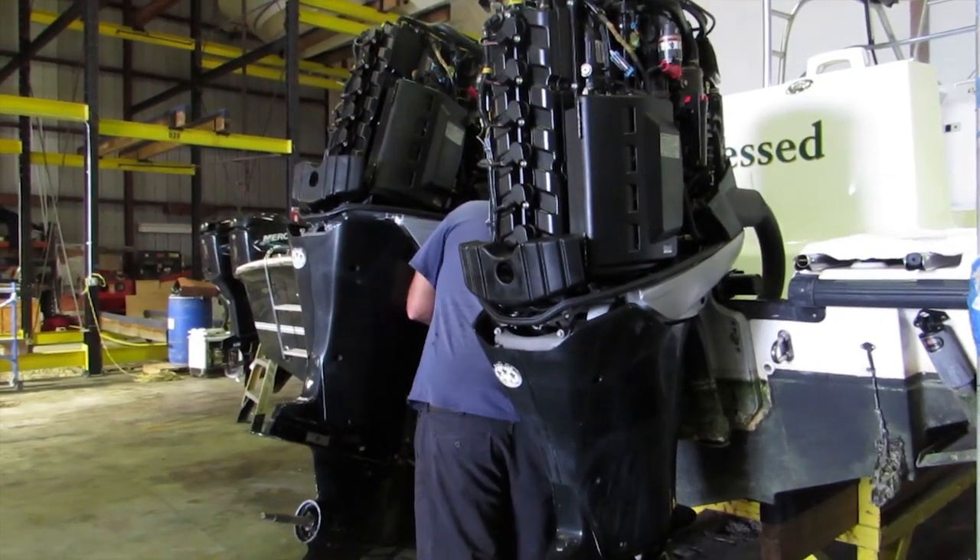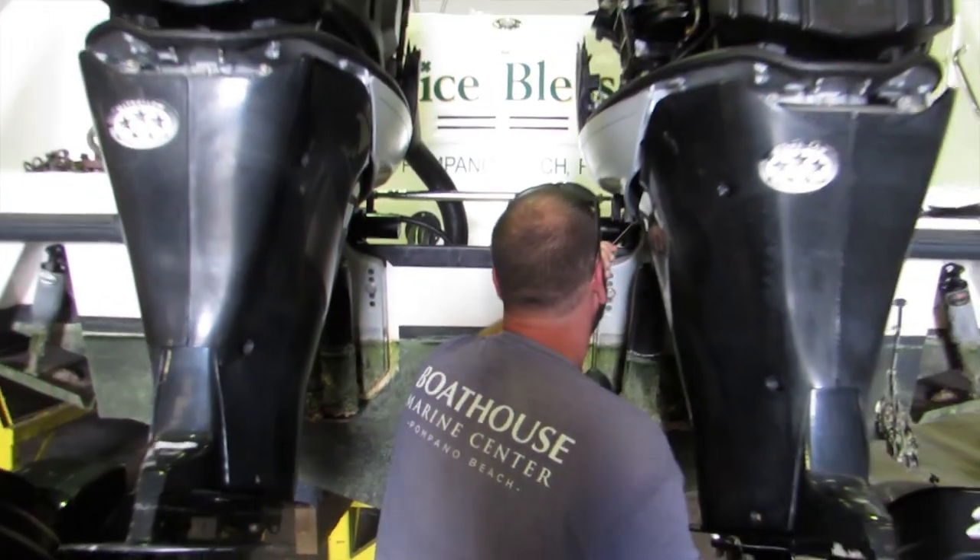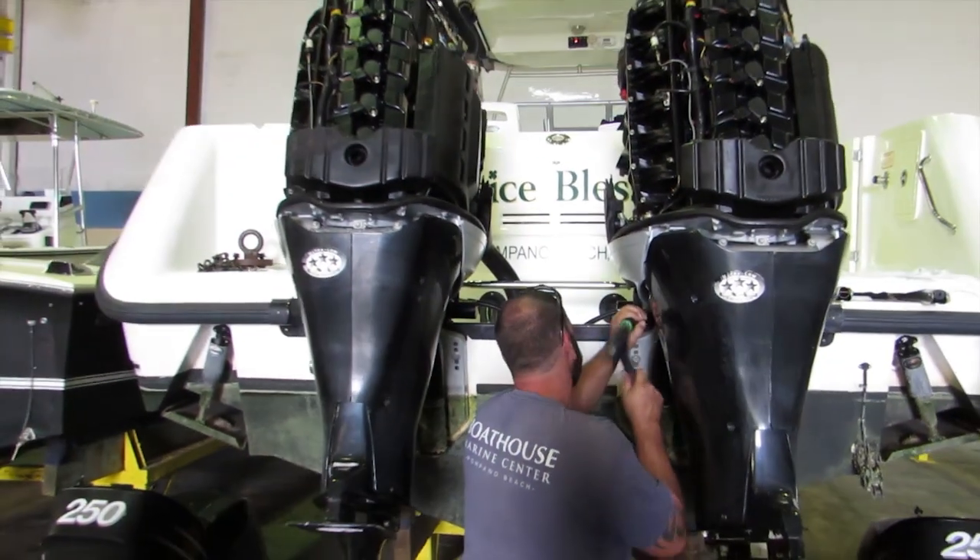Boathouse Marine Center was recently entrusted by a great customer of ours to repower his 2006 Boston Whaler 305 Conquest.